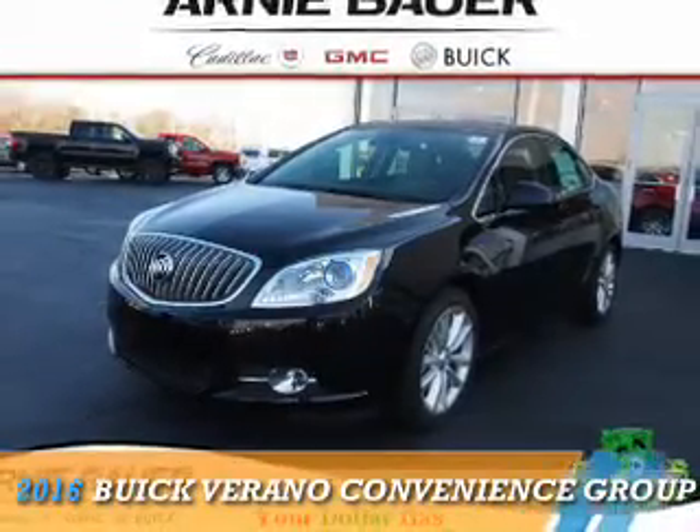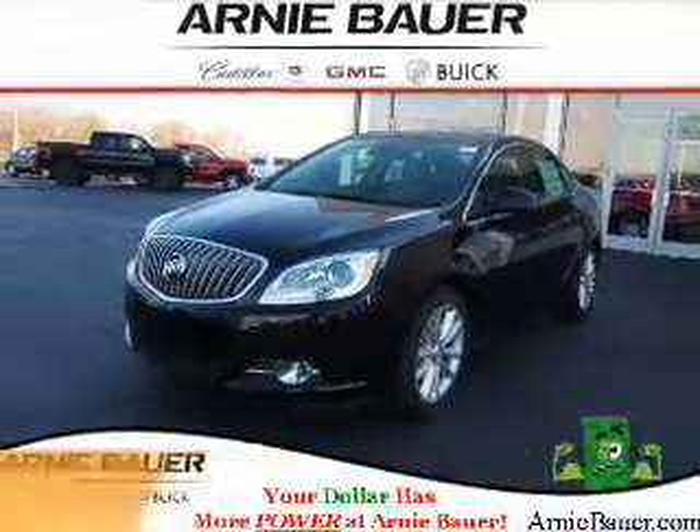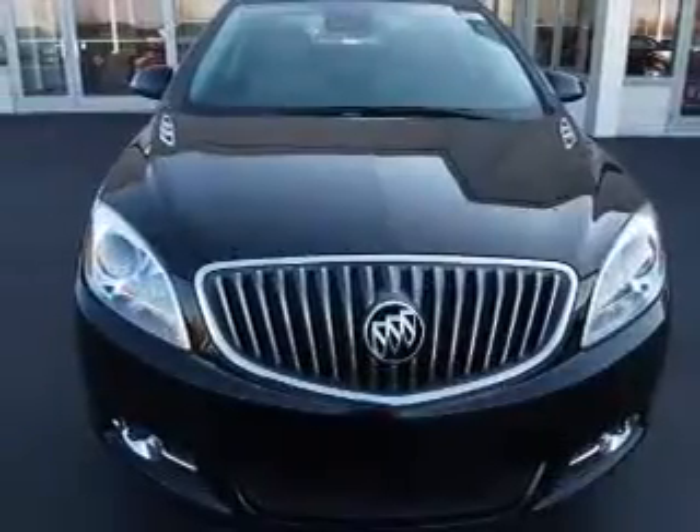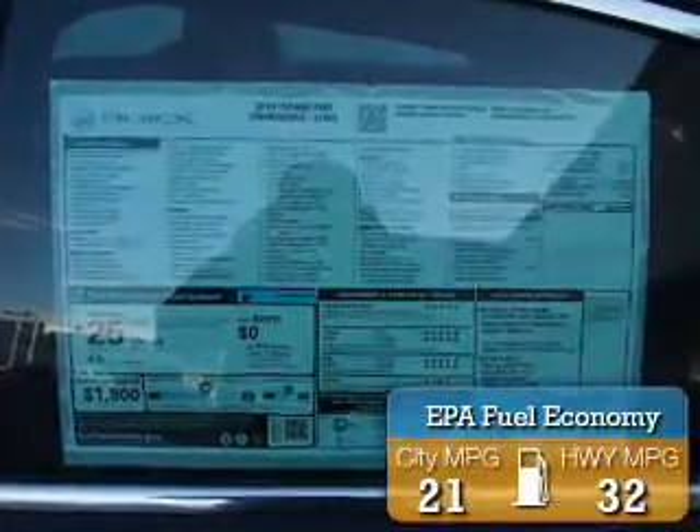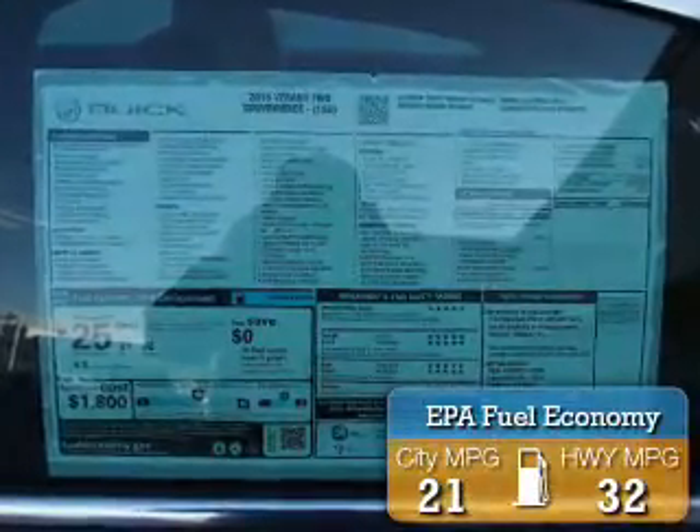Presenting the 2016 Buick Verano. It's powered by front-wheel drive, a 2.4-liter 4-cylinder engine, and an automatic transmission. Great fuel efficiency saves you money by requiring fewer trips to the gas station.